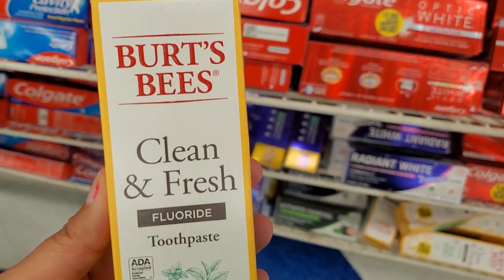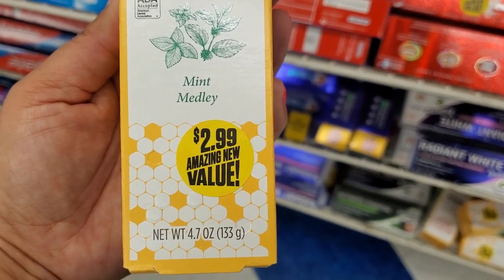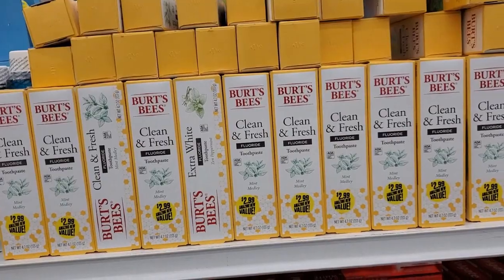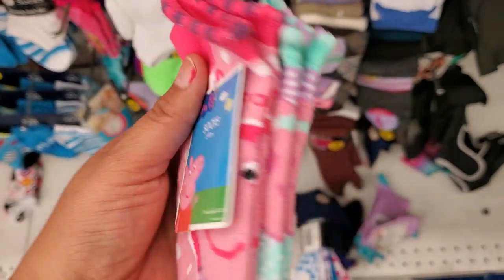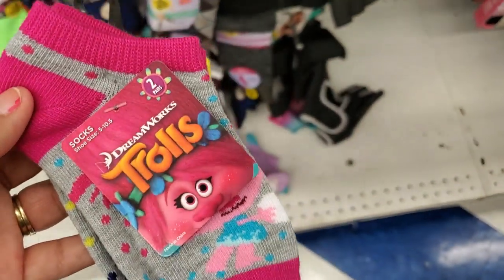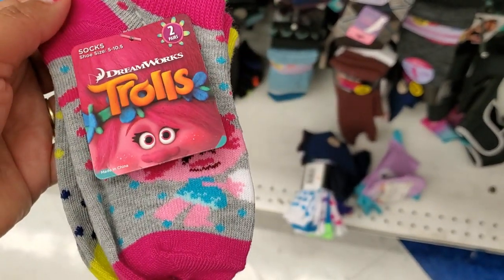They also have this Burt's Bees clean and fresh toothpaste, 4.7 ounces for $2.99 — they have tons of them. How cute — they have a two-pair set of Peppa Pig socks, look how cute! Only 99 cents. They also have the Trolls — also get two pairs for 99 cents.